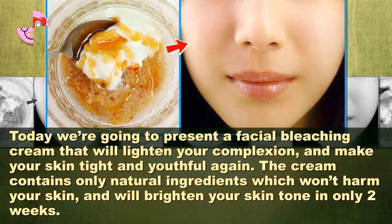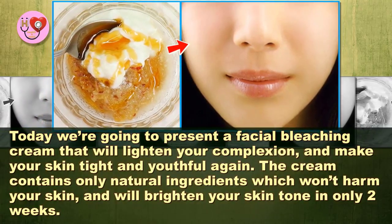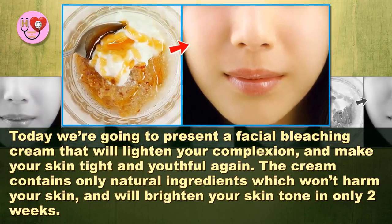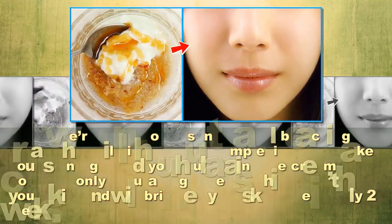Today we're going to present a facial bleaching cream that will lighten your complexion and make your skin tight and youthful again. The cream contains only natural ingredients which won't harm your skin, and will brighten your skin tone in only 2 weeks.